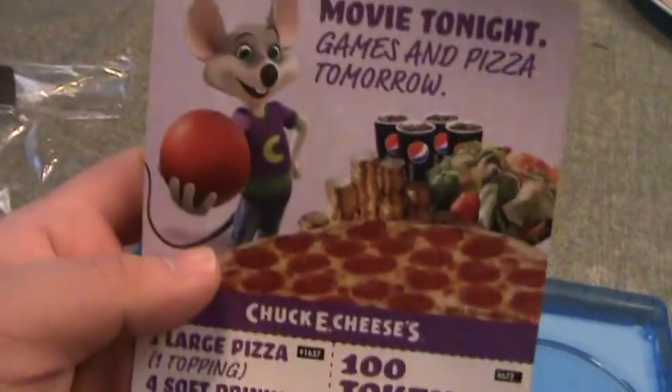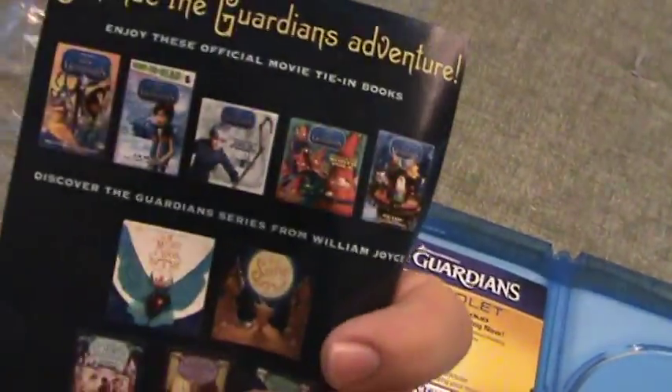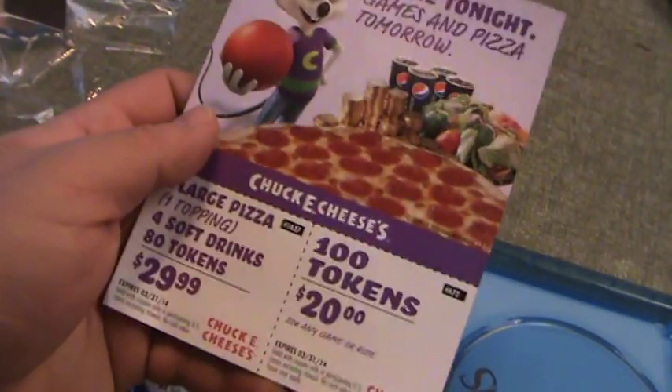Oh, Chuck E. Cheese — some really fun times in my childhood. Nice to see that in there. Maybe I'll have to use that.